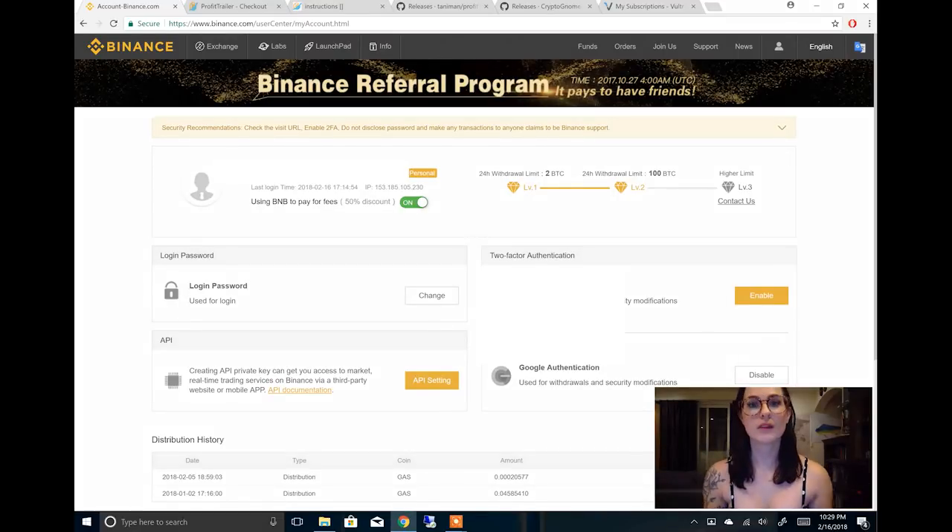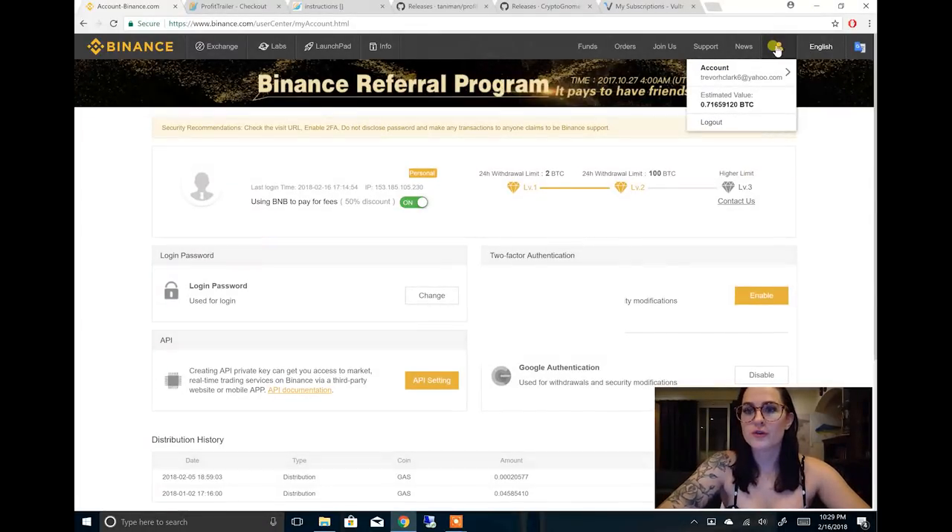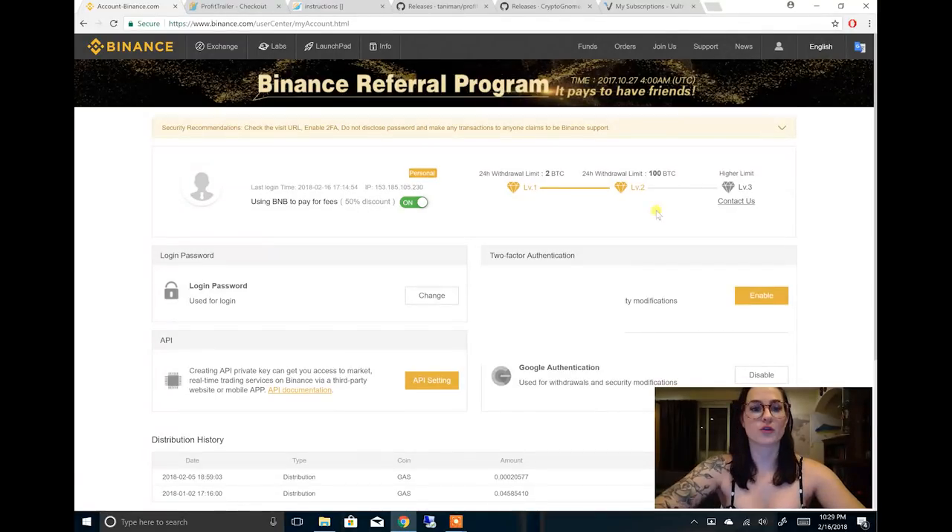Now that that's out of the way, you're going to go ahead and log into your Binance account and then get over to your account page. Once you get to your account page, we are going to be creating API keys. You want to do this as your first step because we are going to be inputting it into our Profit Trailer as soon as we buy it. So in order to do that, you go to this profile page and click on API settings right here by API.